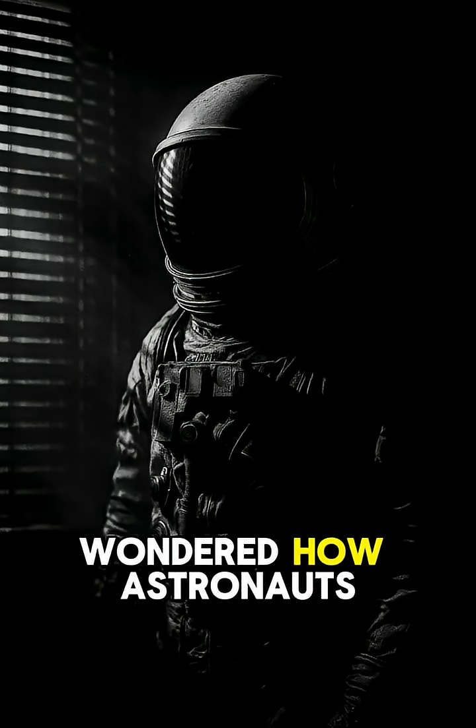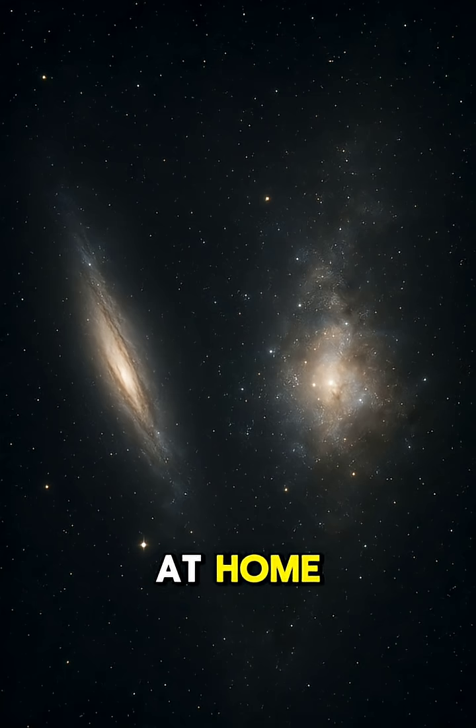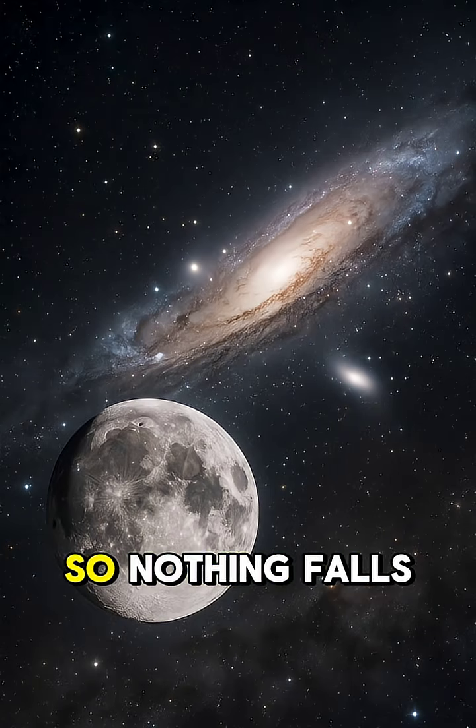Have you ever wondered how astronauts go to the bathroom in space? It's not like using a toilet at home. In space, there's no gravity, so nothing falls down.